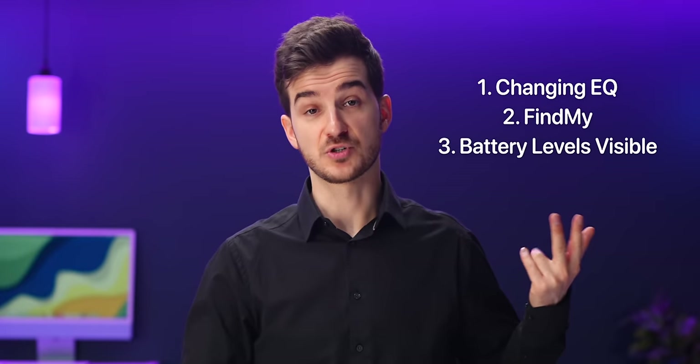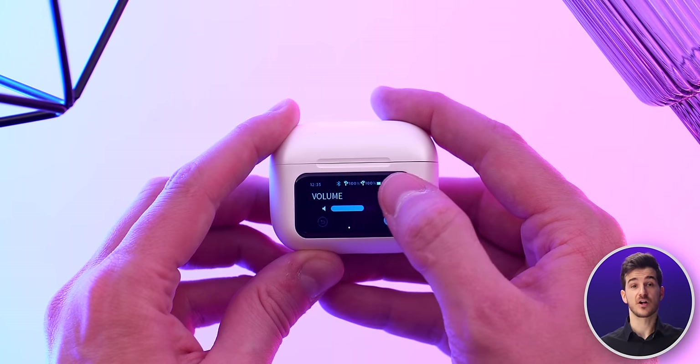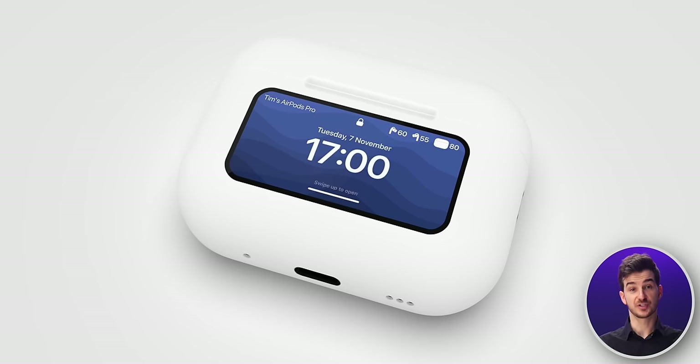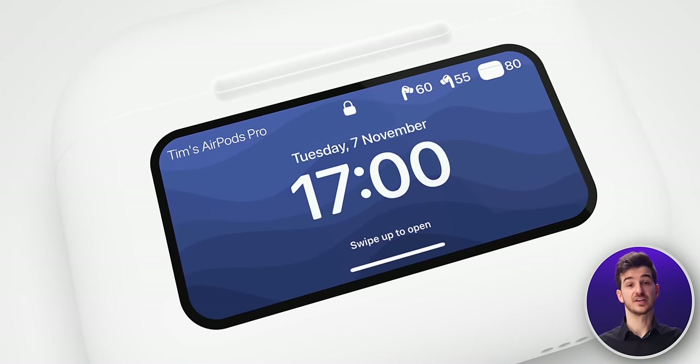Aside from those three things — which were indeed faster to do on the case — everything else, like adjusting the volume or skipping to the next song, was faster to do either on the AirPods themselves, on my Apple Watch, or on my iPhone. So, should Apple actually release such AirPods? Or is having a screen on the case simply a gimmick?